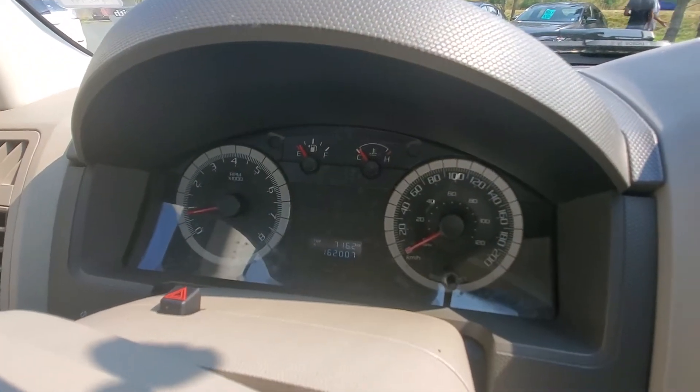It's got a little over 162,000 kilometers on it. It has keyless entry, auxiliary input, traction and stability control, and an automatic transmission — really, really nice. Let's crank up the stereo and see how that sounds.